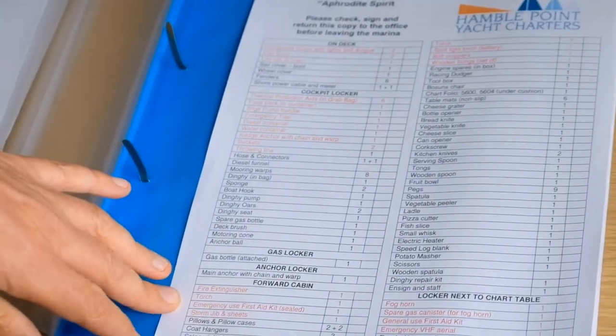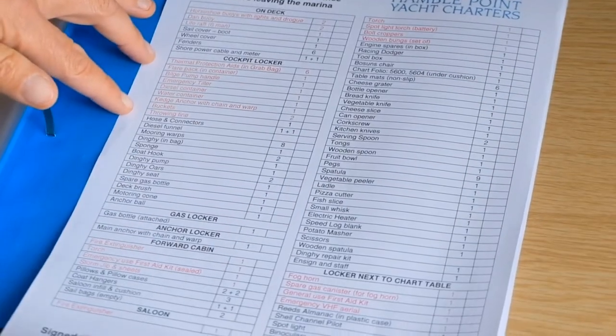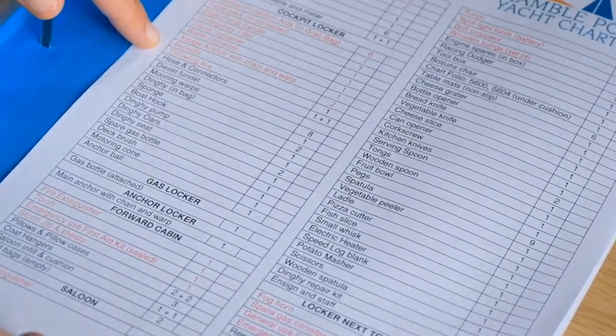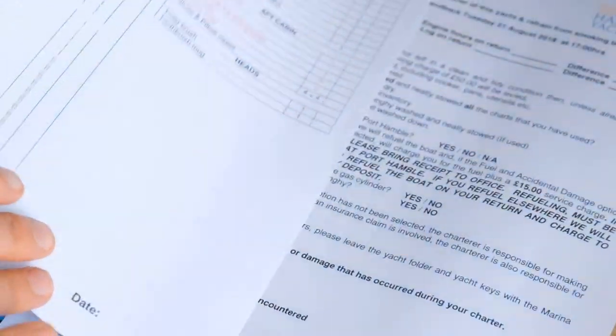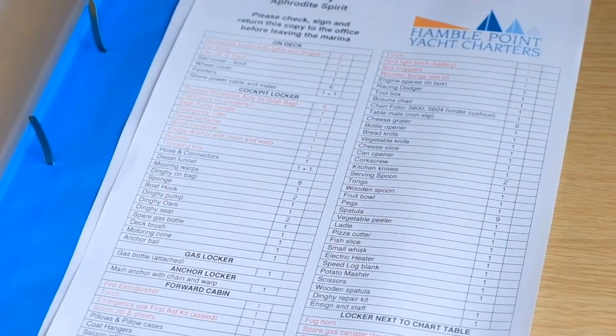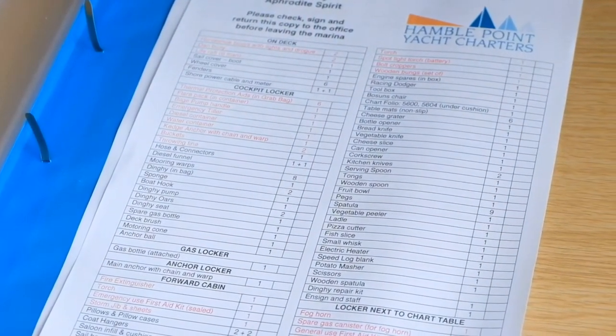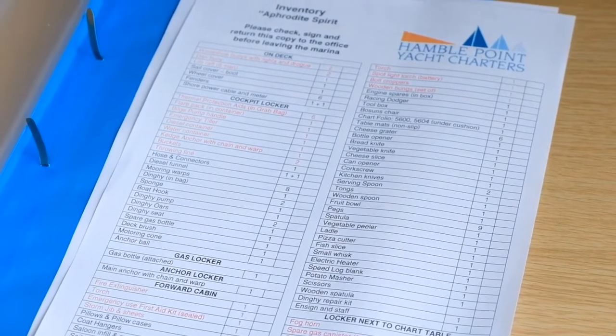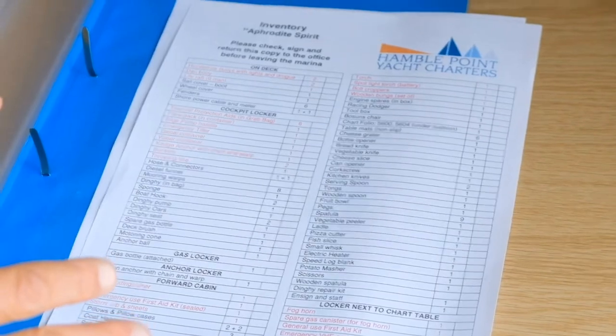Run through the inventory on the boat. The red items are your safety stuff. Once you've been through this — and it does go on to two pages — ring the office and our fleet team will come down and talk you through from the pontoon anything else that you need to know.